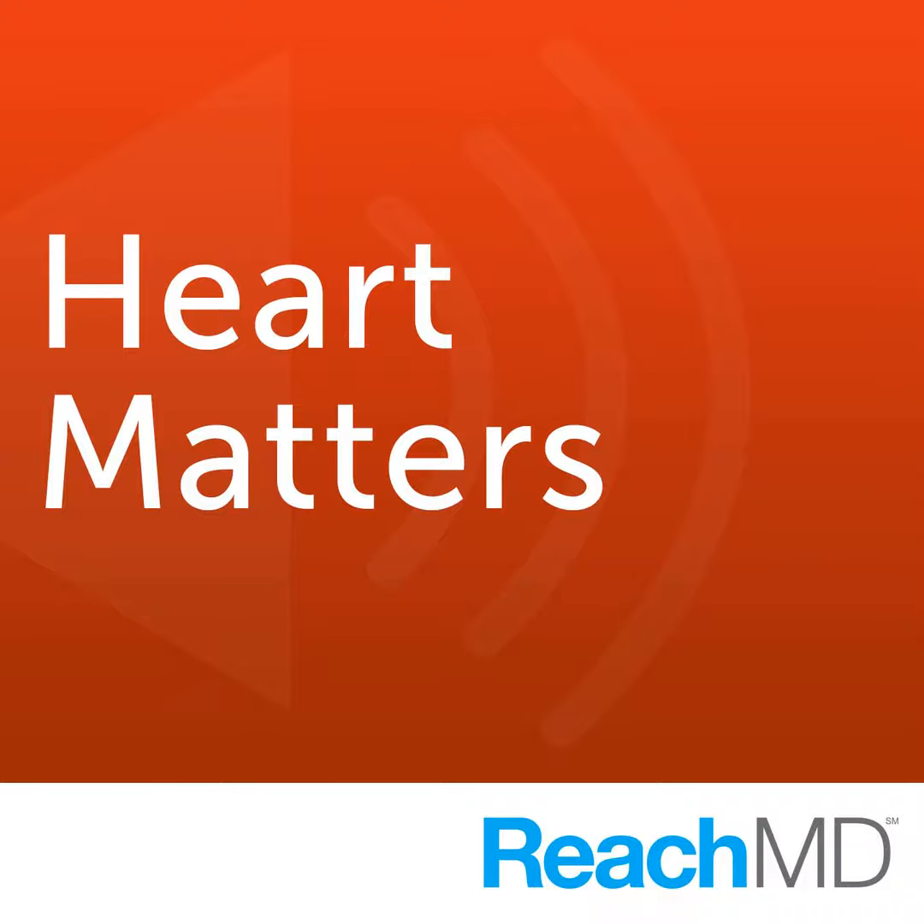We've been talking with Dr. Stuart Connolly about anticoagulation therapies for atrial fibrillation. Dr. Connolly, thank you for being our guest today. You've been listening to Heart Matters on ReachMD, the channel for medical professionals. Heart Matters is produced in cooperation with the American College of Cardiology. For more information or to download a podcast of this segment, please visit us at ReachMD.com. Thank you for listening.